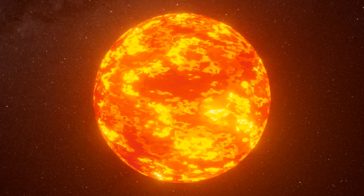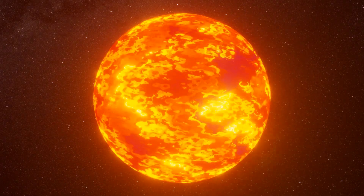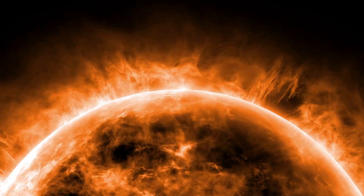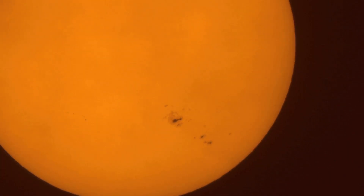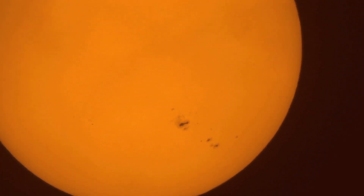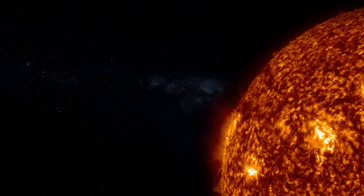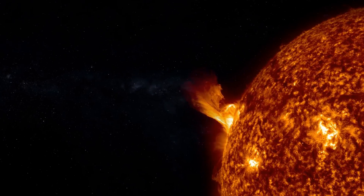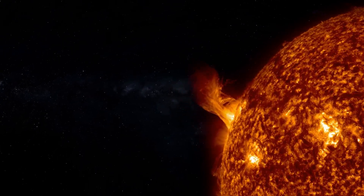Sunspots don't just appear randomly — they follow a specific pattern known as the solar cycle, which lasts about 11 years. At the beginning of the cycle, the sun is quiet with few sunspots. But as the cycle progresses, sunspots become more frequent, reaching a peak known as the solar maximum. After that, the number of sunspots begins to decrease, marking the start of the next cycle. Observing sunspots isn't as straightforward as it might seem. They are best viewed at the sun's edge or limb, where the contrast with their surroundings makes them more visible. Thanks to modern technology, we have telescopes equipped with special filters that allow scientists to observe these fascinating phenomena safely and in detail.